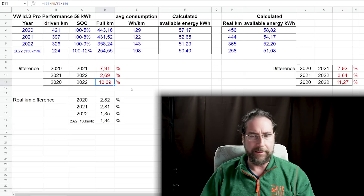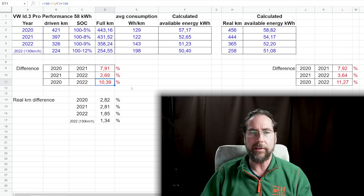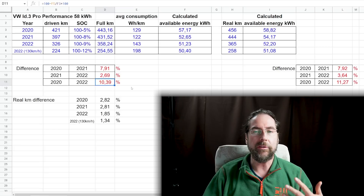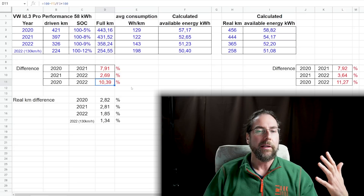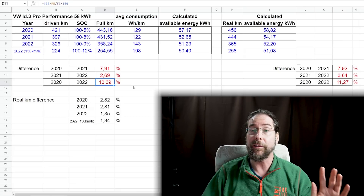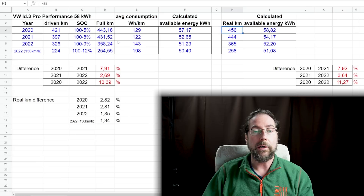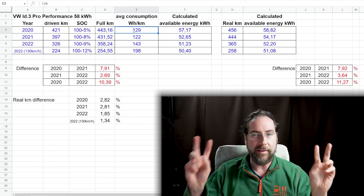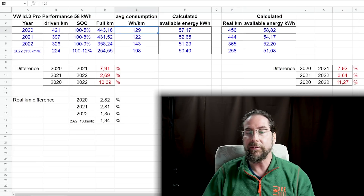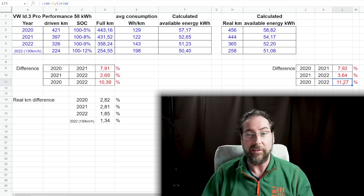That's a lot. You might say, wait a minute — you're taking the kilometers that the car is showing, maybe it's not the real kilometer. That's true, but the consumption is based on the kilometers that the car thinks it drove, not the real kilometers. And if I would take the real kilometers and then apply the average consumption shown for the displayed kilometers, I even get to 11.27% of degradation. So that's even worse.